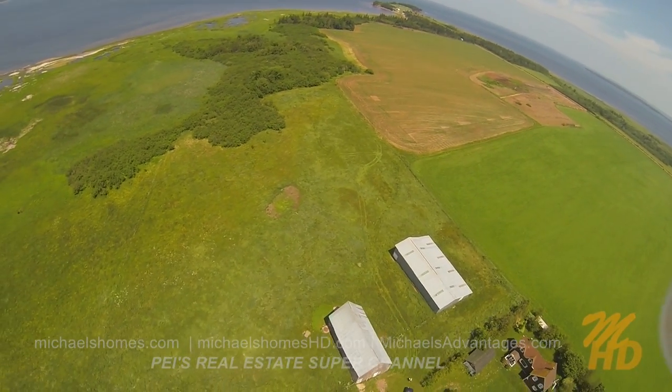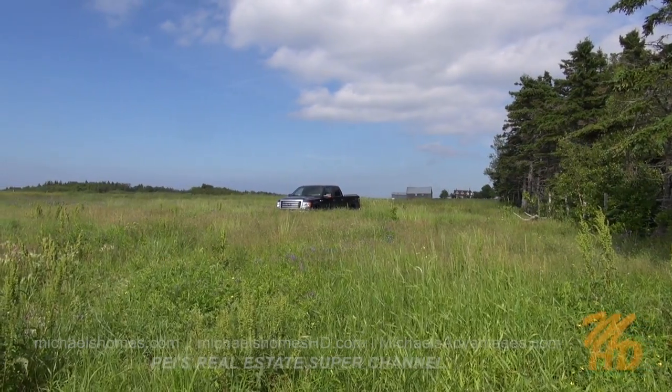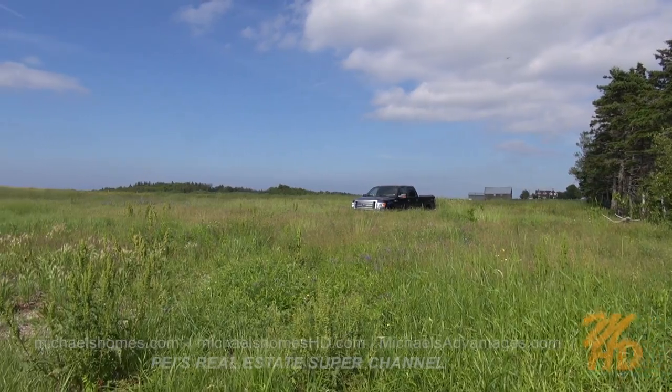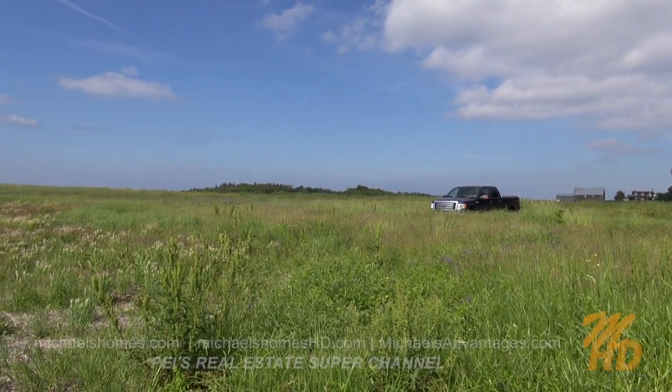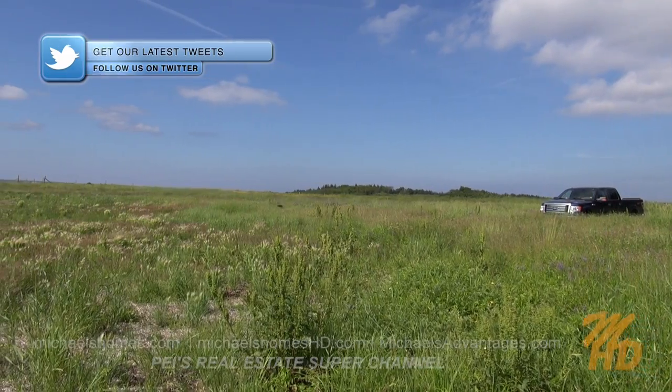My truck here is just a few hundred feet away from the frontage. Just behind the truck is Halliburton Soil, which is the finest farming soil in Prince Edward Island. It'd be a great place to build or harvest.